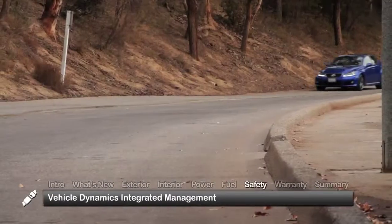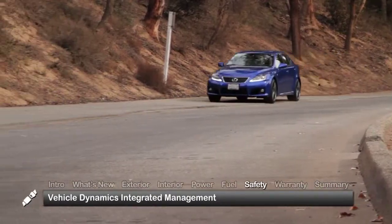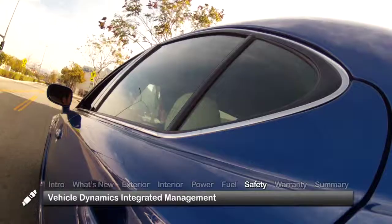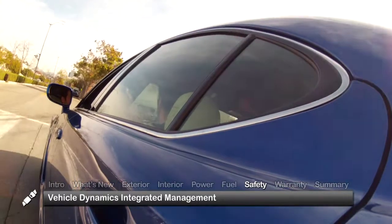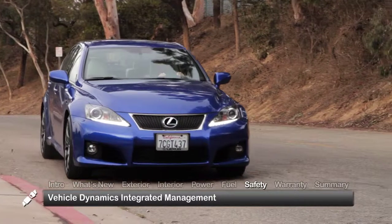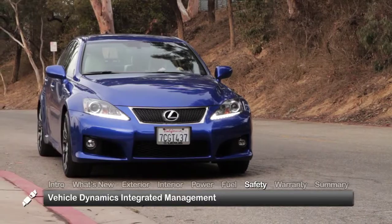The specially calibrated Vehicle Dynamics Integrated Management System in the 2014 IS F provides an advanced level of safety to support the vehicle's high performance profile, helping to maximize braking and traction and minimize skidding and sliding.